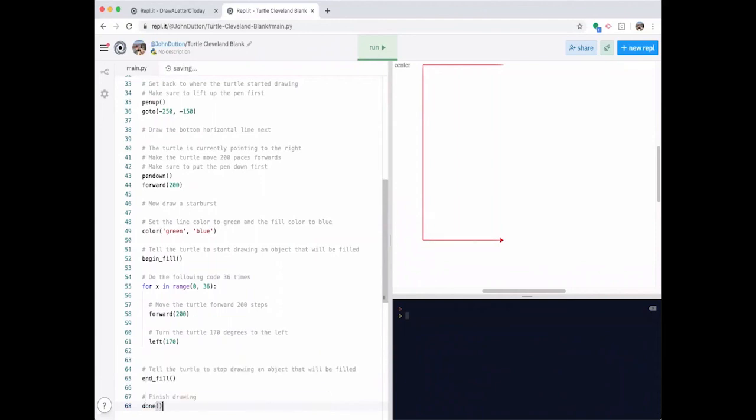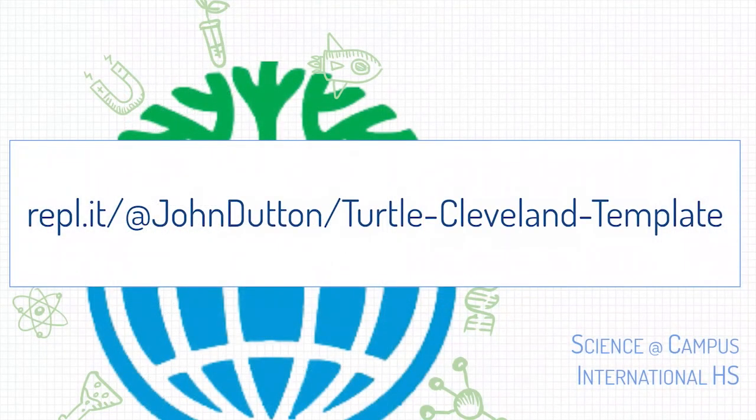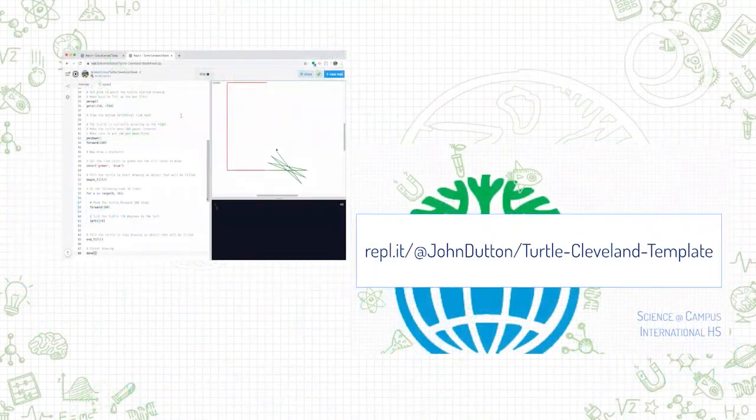Let's run the code and see how it looks. Here it makes the C, then changes color, then starts making lines — line after line after line. What we see is it making a total of 36 lines, creating a complete starburst pattern.